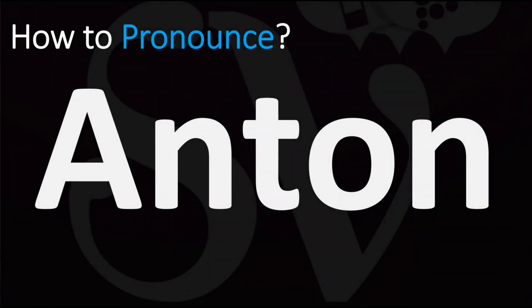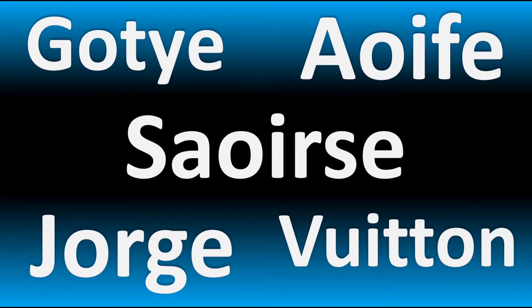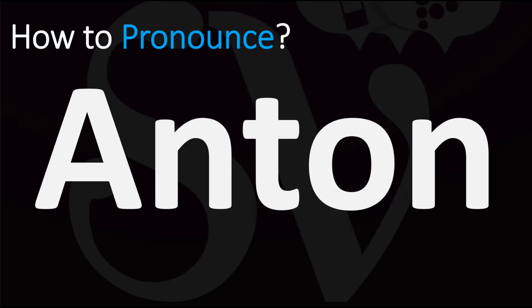We are looking at how to pronounce this name, as well as how to say more interesting and often confusing names — some of the most mispronounced ones in fact. So make sure to stay tuned for those. So how do you pronounce this?